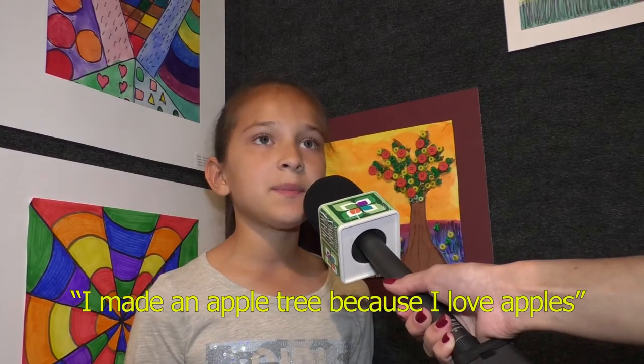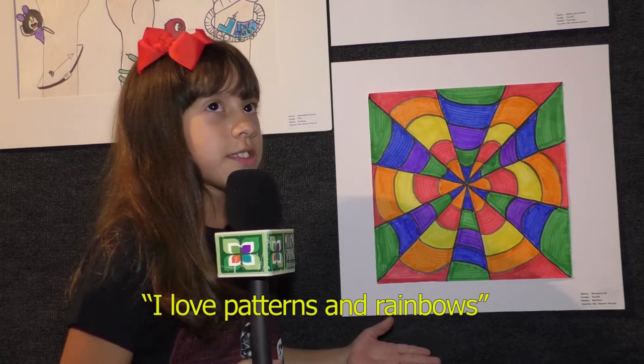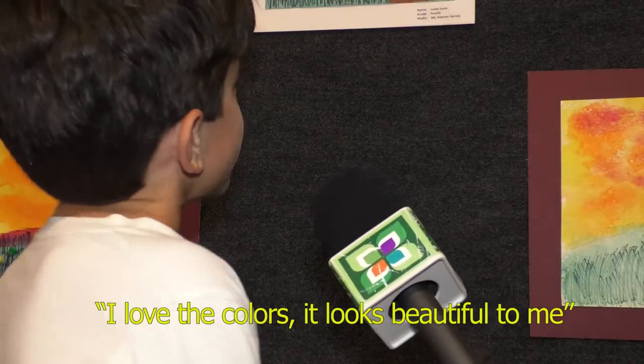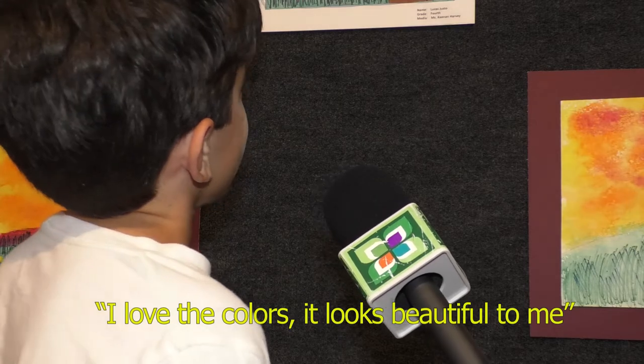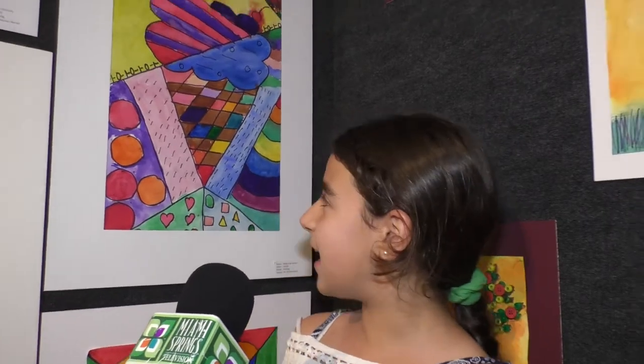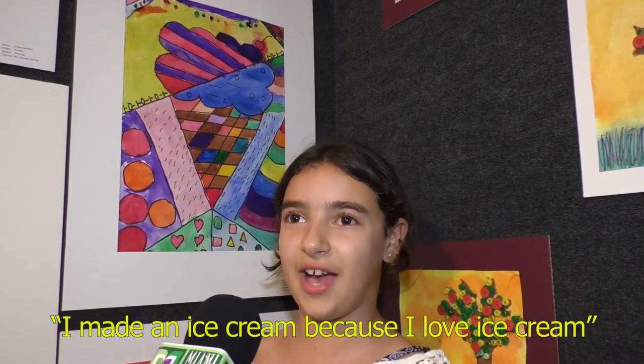I paint an apple tree because I love apples — I think it's so much that I love apples. I'm grateful. Why is that your favorite part of the painting? I like the color. I like how it looks beautiful. So my painting is an ice cream, and it is burning because I love ice cream.